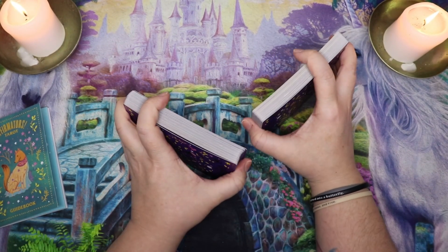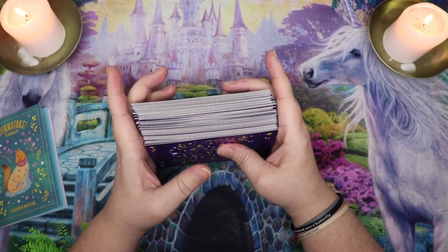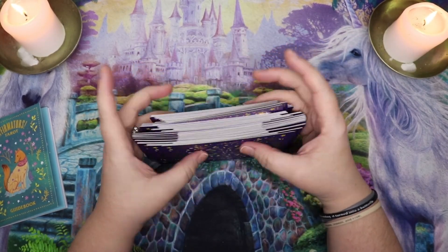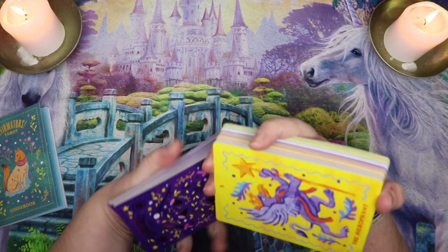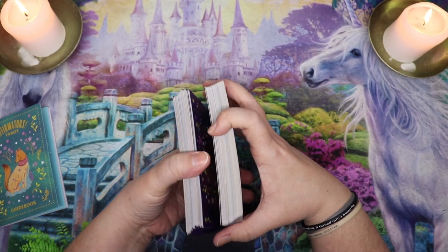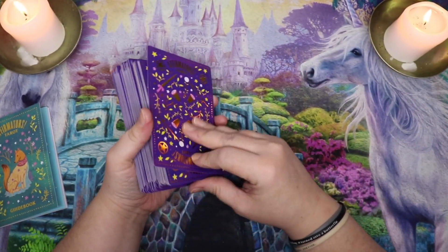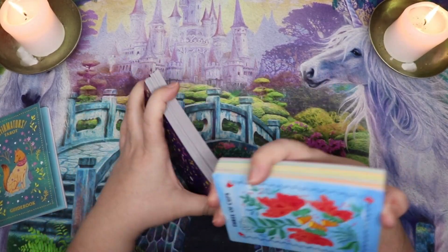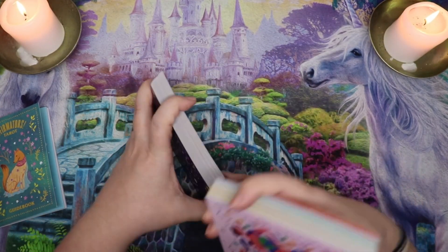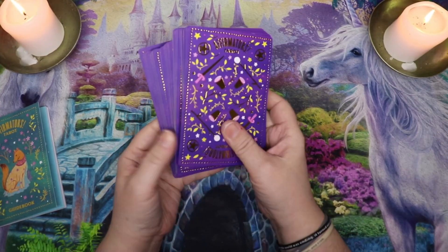Here's how this works: I'm going to be focusing on the month ahead. If you're interested in a month-ahead reading or want to focus on any issue that can be answered with card positions — energy, obstacle, and advice — then focus on that issue. Otherwise we're looking at messages for the month ahead. This is just a general reading for the collective, so take what resonates. I will say this cardstock feels thinner than the Tarot of the Divine but the texture is very similar and it feels like it'll hold up nicely.